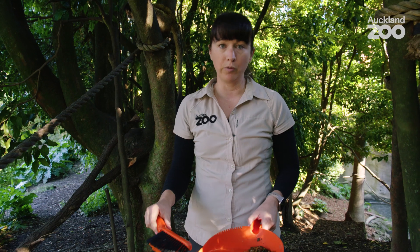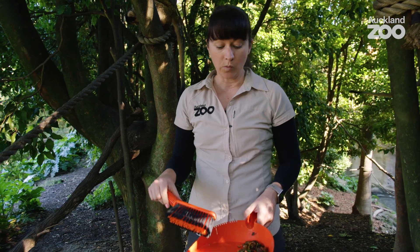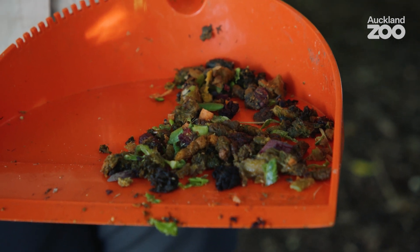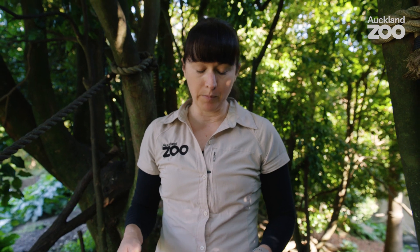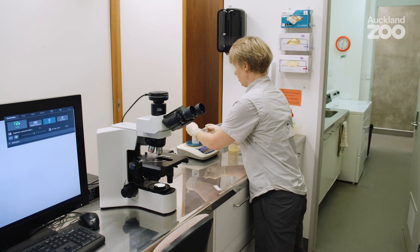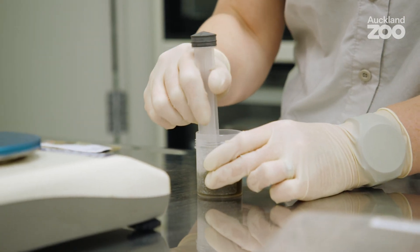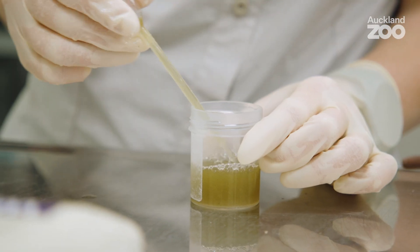I've just collected a faecal sample from the squirrel monkeys. What we're doing is grading it between one and five depending on texture and firmness. This sample is a 3.0, which means it's got really good firmness and texture — this is exactly what we want for these animals; it indicates really good health. We also frequently send off faecal samples to the vet department for testing for parasites, and these go off to a laboratory for testing — it's just another way that we can monitor their health over time.